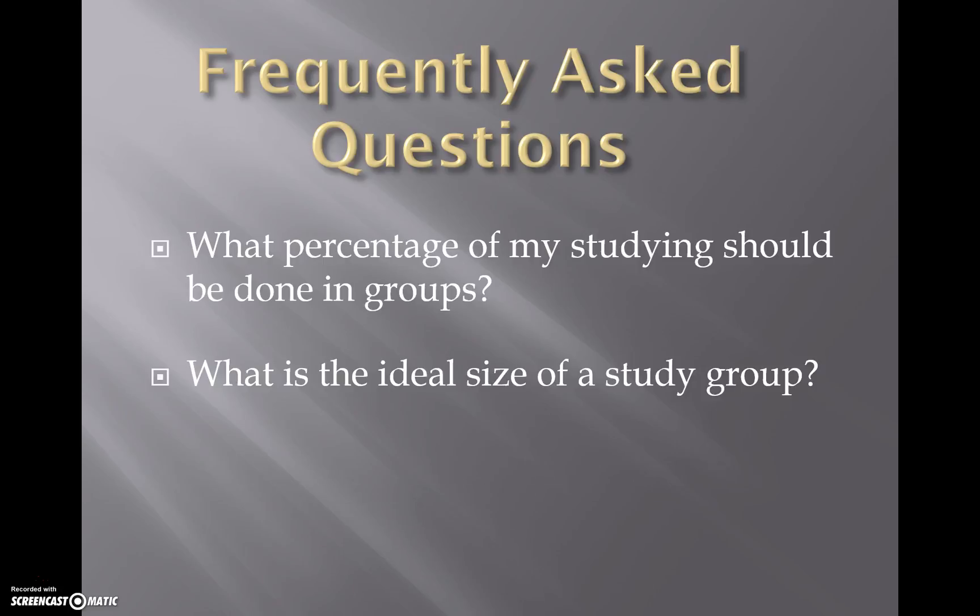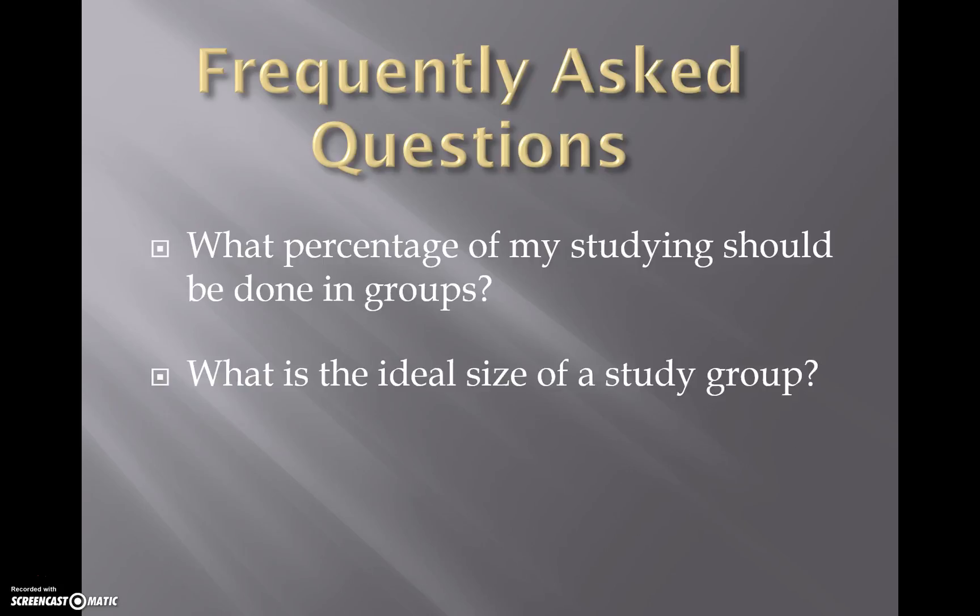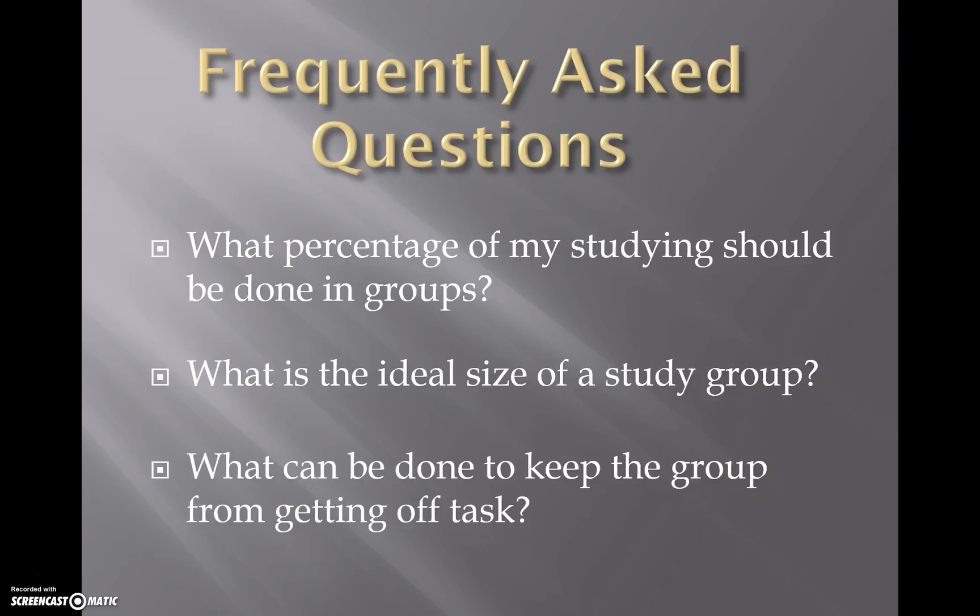What percentage of studying should be done in groups is a tough question. You've got to figure out which things you can learn by yourself and which things are too difficult to master with just one brain. The ideal size of a study group is about three to seven. Once you get to five or seven, you get too many people, too many ideas, too many potential distractions and you can get off task easily. Three, four, or five is about the right number.